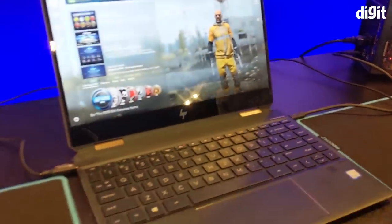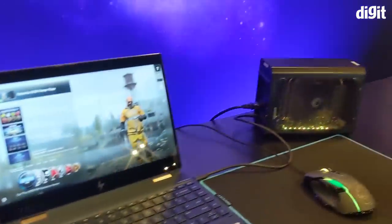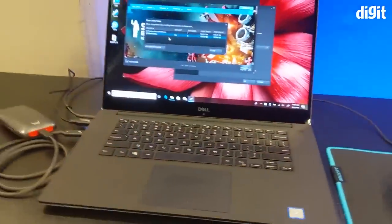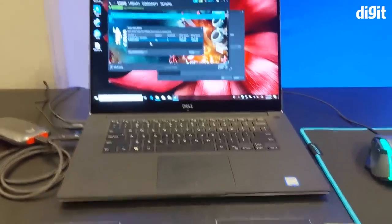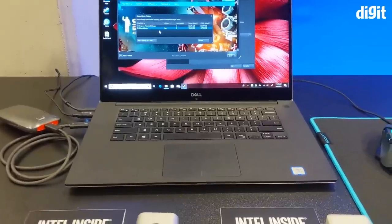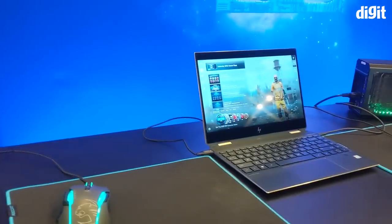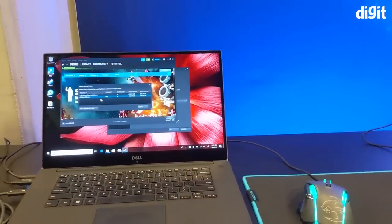Hey guys, welcome to Digit.in. And as you can see, we have gaming on a thin and light laptop, and that is only possible because we have an external GPU and some really cool Thunderbolt 3 solutions. I have with me someone who's going to walk us through the different kinds of solutions you can expect with Thunderbolt 3. So we have two really cool setups out here.